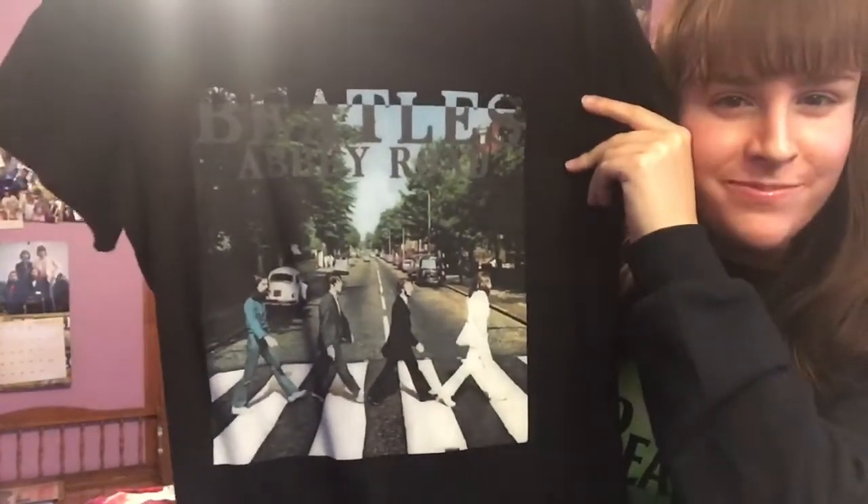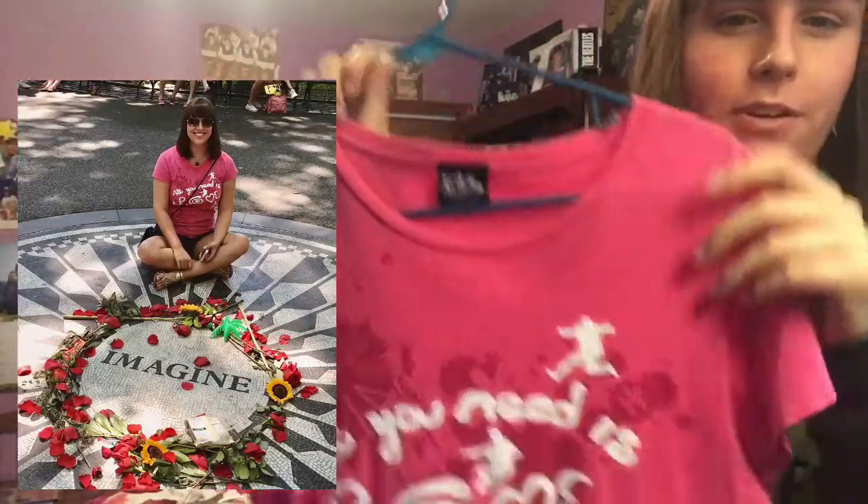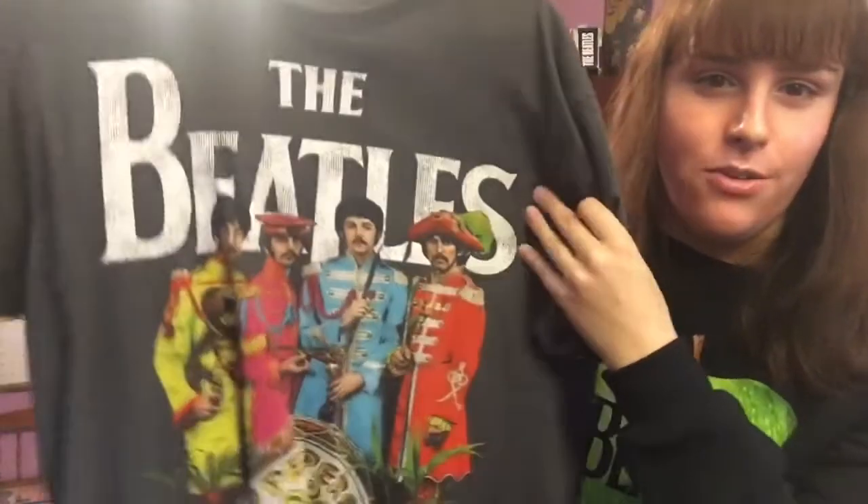Next up — I think this was a Christmas gift a while back. I really like this one because pink is my favorite color. I wore this once when I visited Strawberry Fields. And this one I actually bought from a local record store — it's a unisex shirt with just a Sgt. Pepper design.